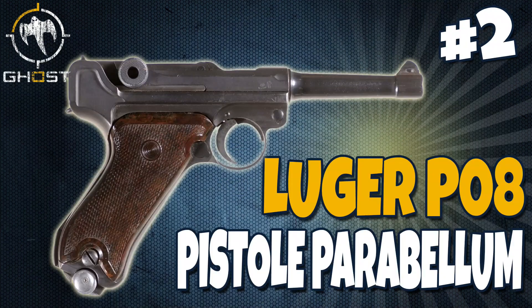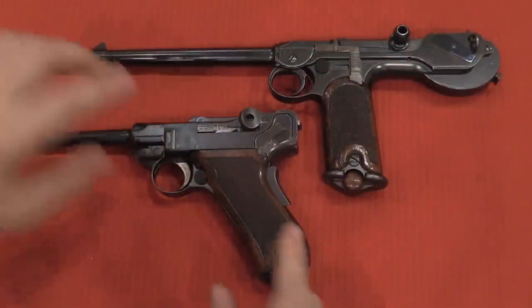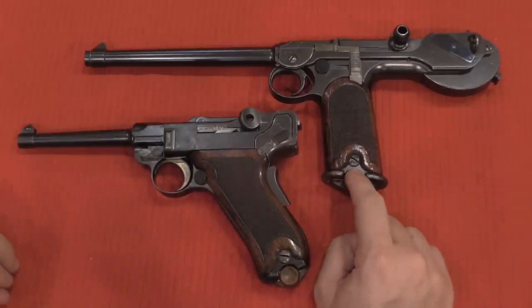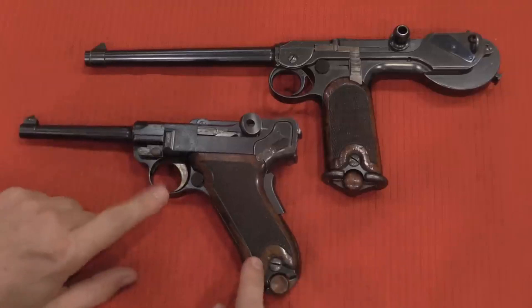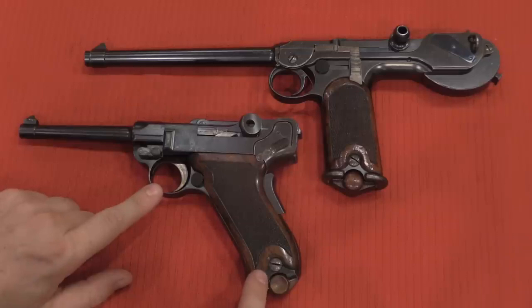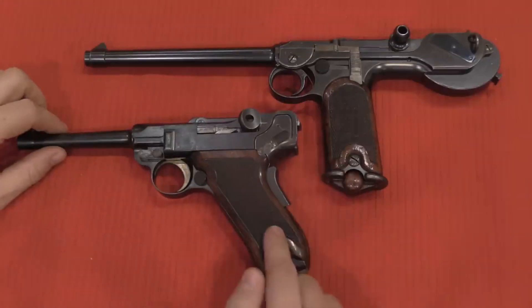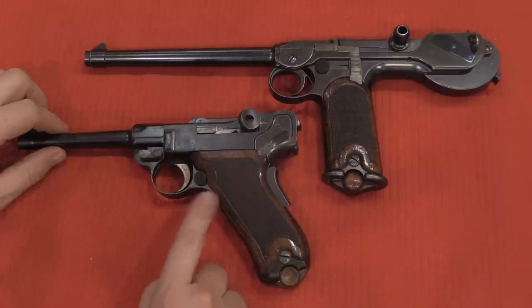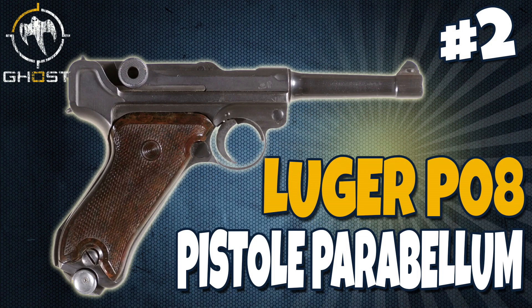Coming in at number 2 on our list is the Luger P08. The Pistol Parabellum, also known as the Luger, was offered in a variety of configurations from 1898 to 1948. It is the pistol that made the 9mm Parabellum cartridge famous — now the most popular pistol cartridge in the world. The Luger and its unique operating system essentially died at the end of World War II, but by then it had already made history. Designed in 1898, it had an 8 plus 1 capacity. If you're able to find one of these great old guns, I would pick it up. Check out the number 2 on the list — the Luger.